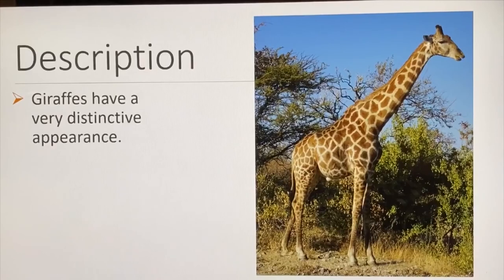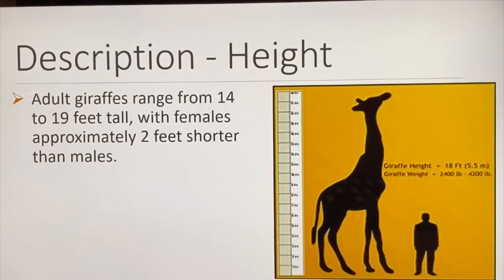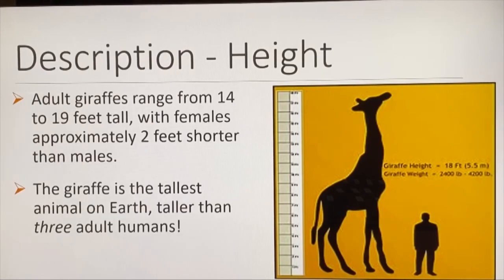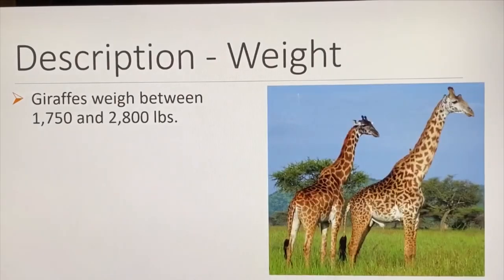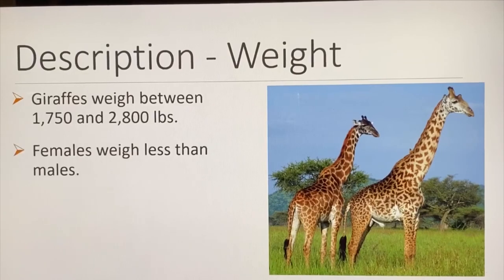Giraffes have a very distinct appearance. Adult giraffes range from 14 to 19 feet tall, with females approximately two feet shorter than males. The giraffe is the tallest animal on earth — taller than three adult humans. Giraffes weigh between 1,750 and 2,800 pounds, with females weighing less than males.